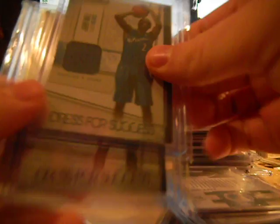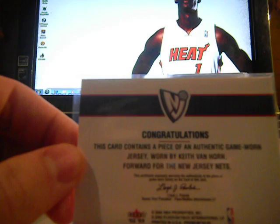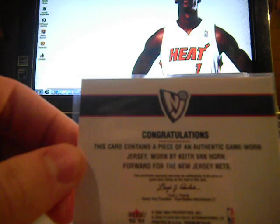John Wall rookie jersey, numbered to 299 — first one made of 299. Hassan Whiteside jersey, numbered to 299. Thaddeus Young short print jersey, numbered 20 out of 25 — retail pulled. Quentin Richardson jersey and Keith Van Horn — I still have to get those sleeved; ran out of top loaders, so I'll put those couple in later.